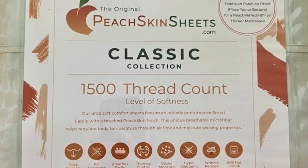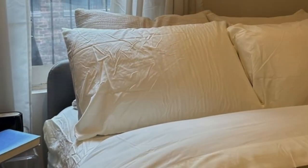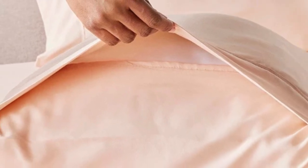Peach Skin Sheets offers a 30-day guarantee during which you can return the sheets for a full refund minus shipping costs. The Classic Sheet Set is also backed by a one-year warranty against structural defects.